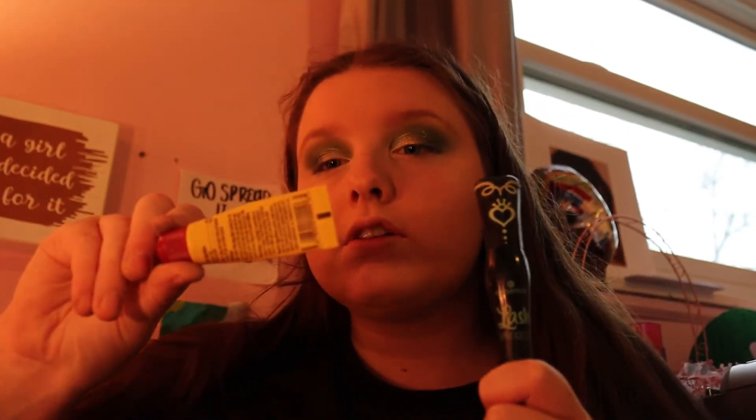For lashes, I'm just going to use the Essence Lush Princess false lash effect mascara. And for lips, I'm literally just going to put on some Carmex — this is a fresh cherry one because the regular Carmex smells awful, so I like the fruity or flavored ones. That is it for the look. Thank you guys so much for watching, I love you. Please comment and subscribe and I'll see you guys in my next video. Bye!